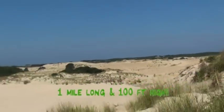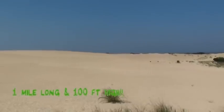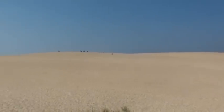Want to see a real dune? I'm here at Jockey's Ridge State Park on the tallest dune on the East Coast. I feel like I'm in the desert.